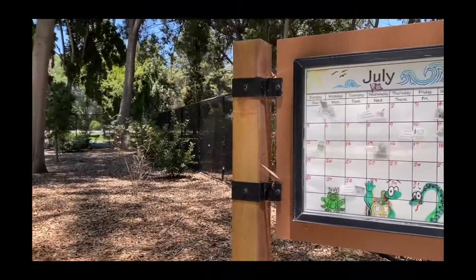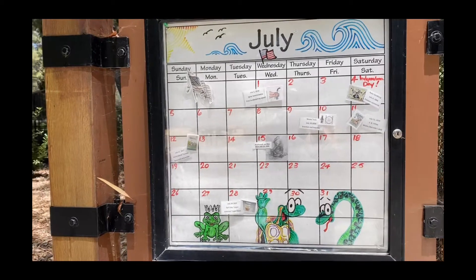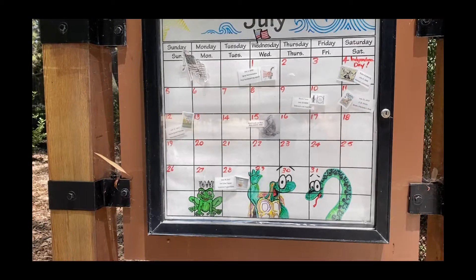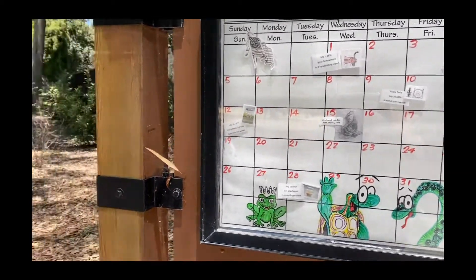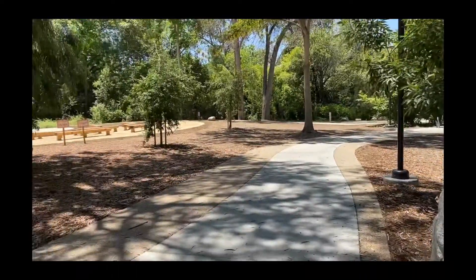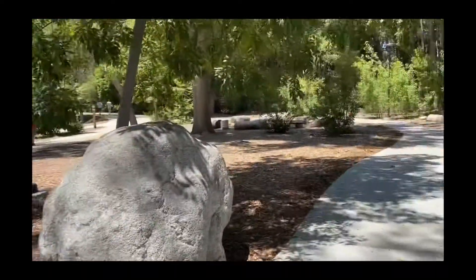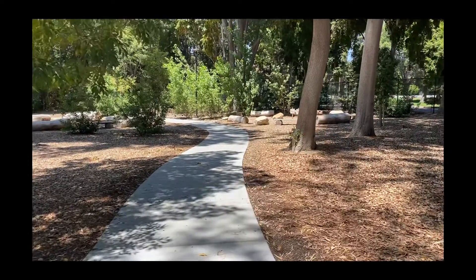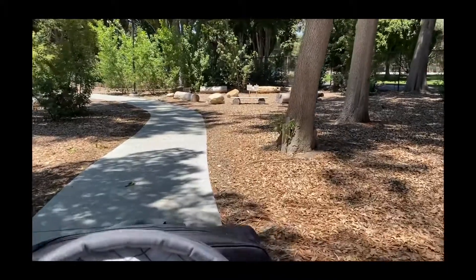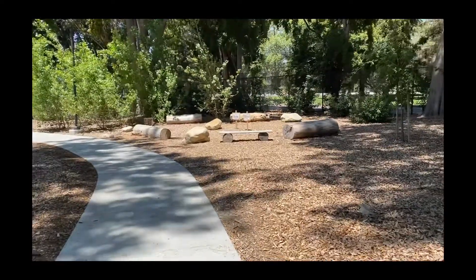So as you walk in, this is what you're going to see. There's a little calendar that has some activities going on during the week. Obviously right now, because of COVID, they've stopped all of their activities. But this is the beginning part of the trail, and it's really cute because they have areas for big groups right here.